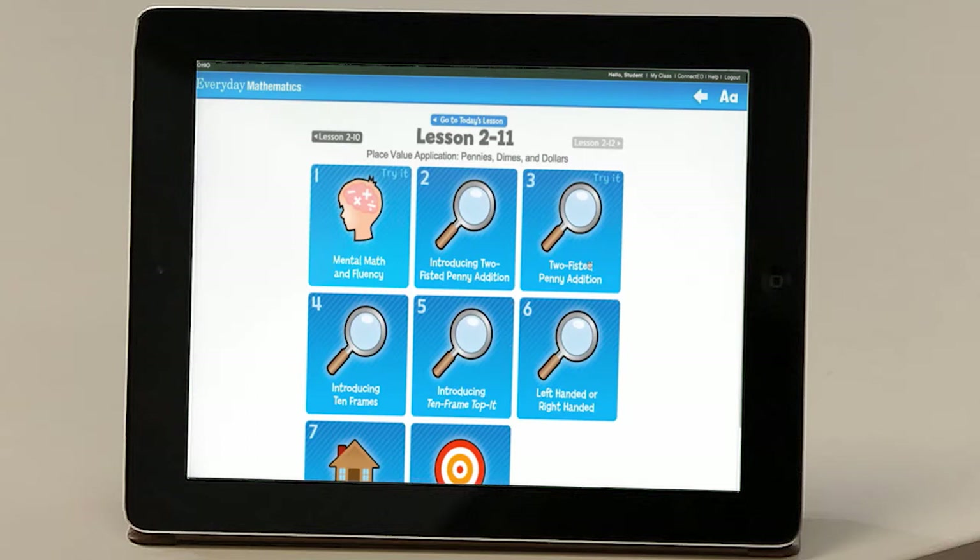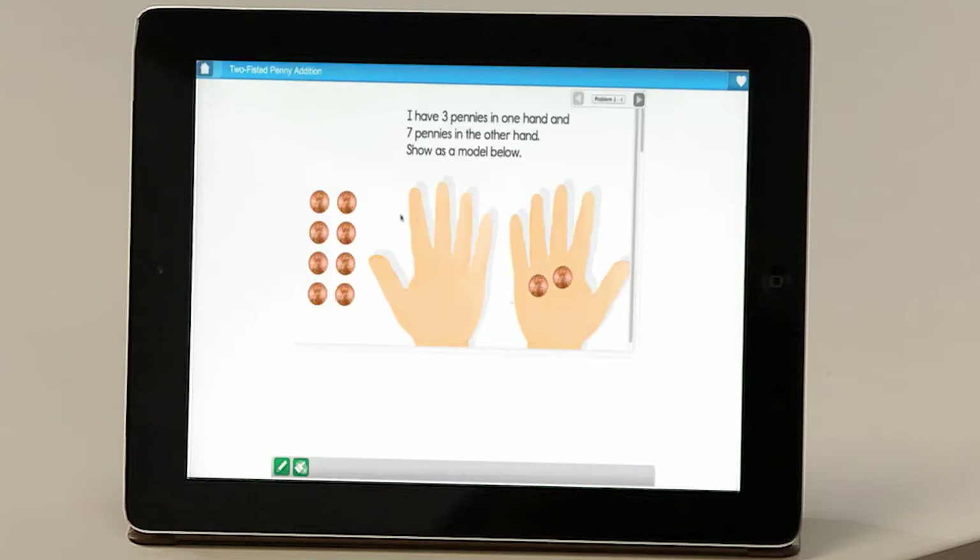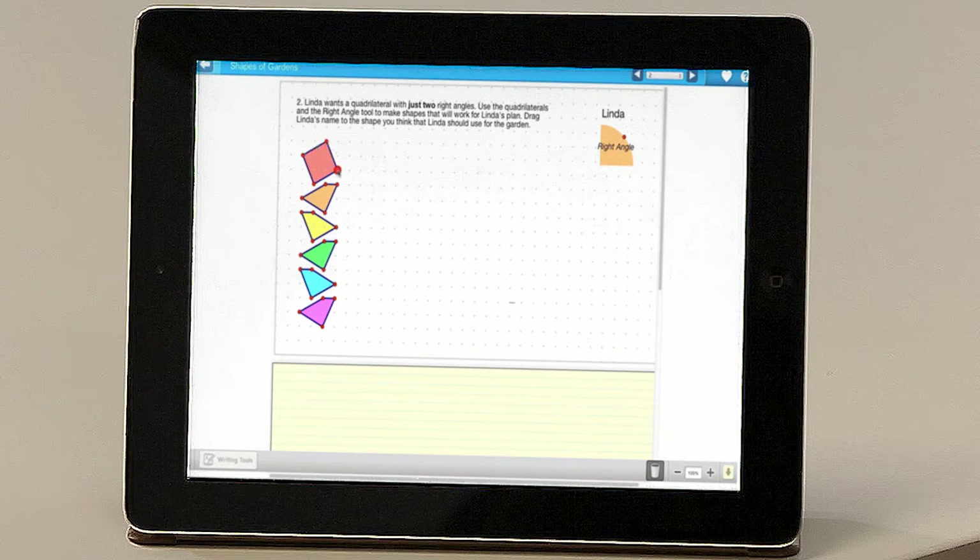What do you think is going to be the most exciting thing for kids to learn in Everyday Mathematics 4? For me, the most exciting thing is the digital version — the Student Learning Center — which takes advantage of all the cool hardware and software kids have access to now. You can complete all your activities on a tablet or computer, use virtual manipulatives and eTools that help you learn the concepts even better.